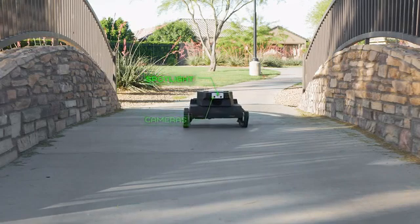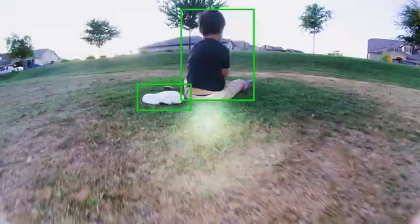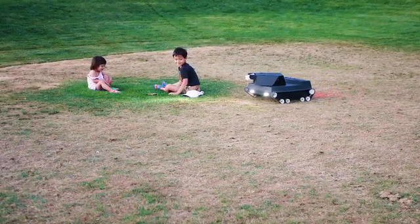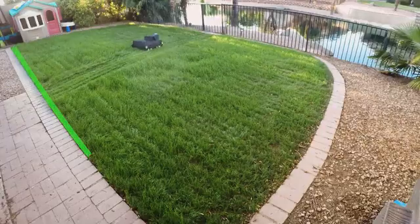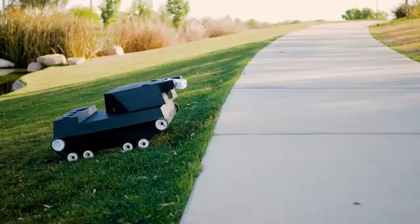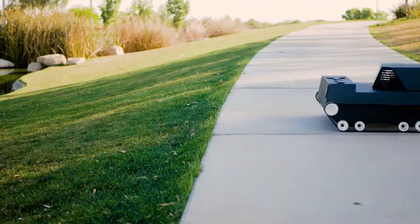With its gun-mounted cameras, computer vision and artificial intelligence, Yardroid drives autonomously, recognizes plant and animal life forms, avoids obstacles and always knows its location. This means you don't have to dig up your yard to bury perimeter wires, and Yardroid isn't constrained to stay only on your lawn — it can move anywhere and on any terrain you choose.